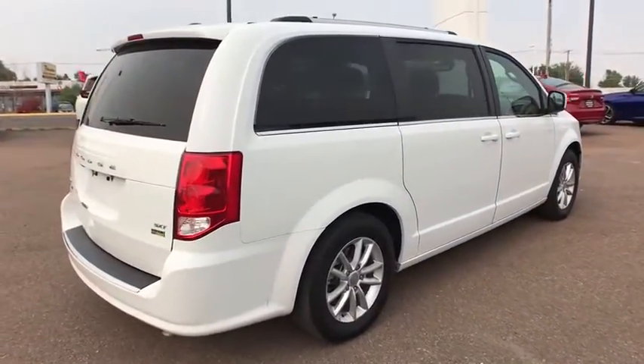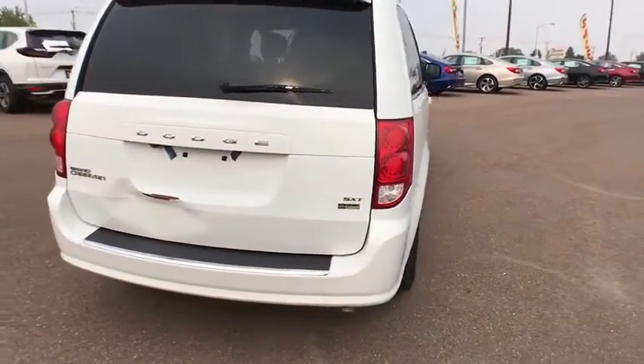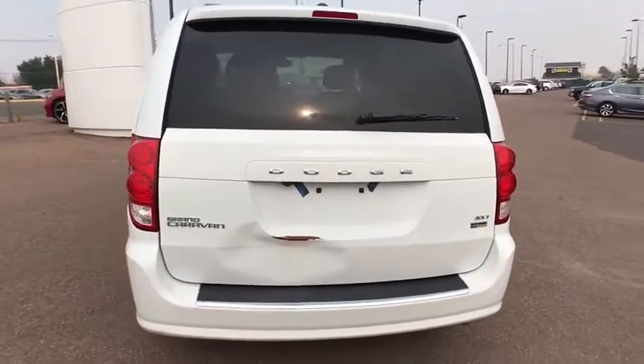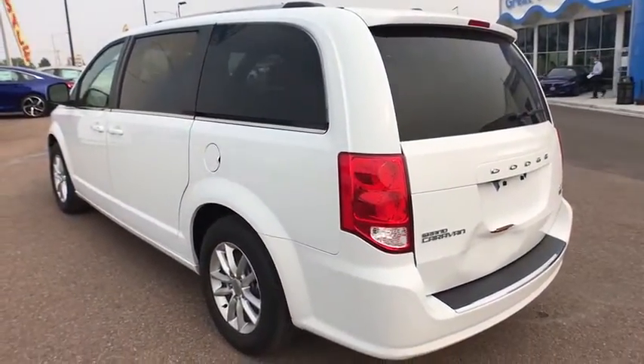Here are some of this vehicle's great options: keyless entry, third row seat, backup camera, remote engine start, power liftgate, leather-wrapped steering wheel, Bluetooth, adjustable steering wheel, driver lumbar.